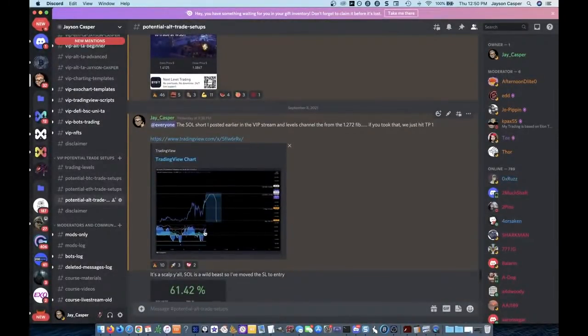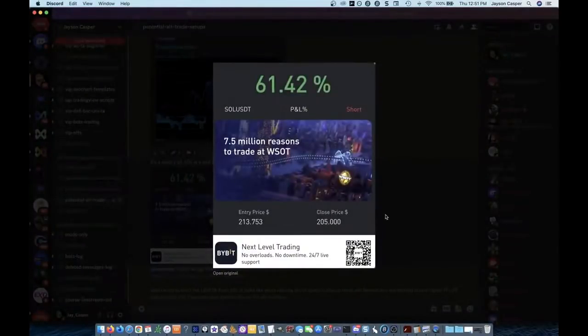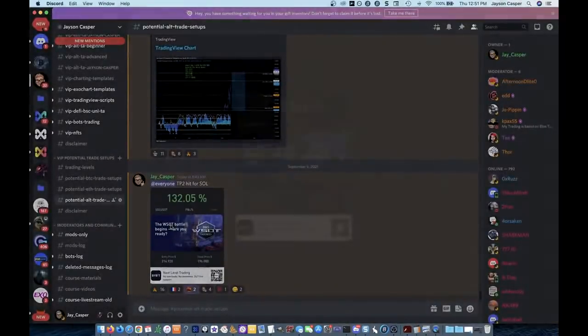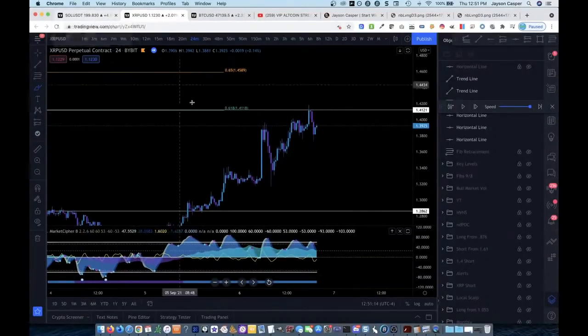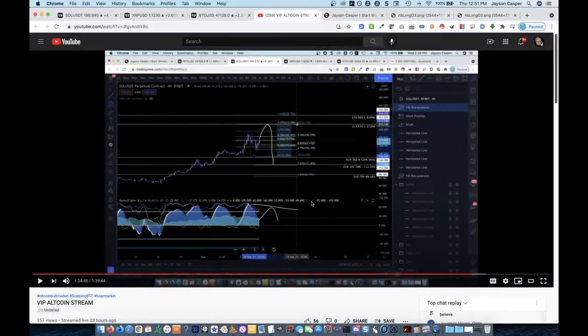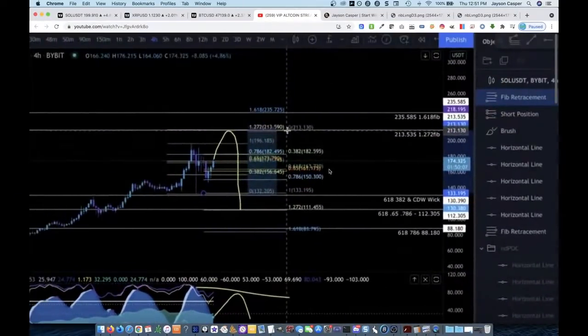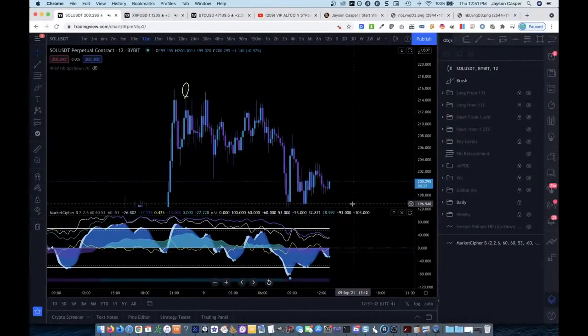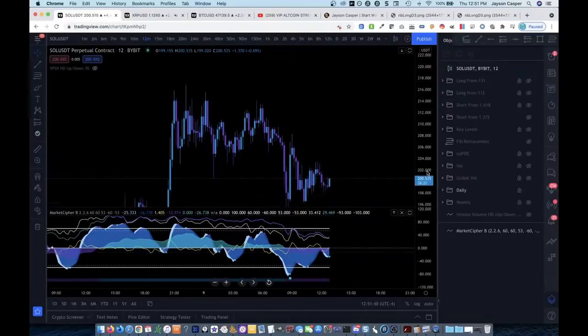The second trade I took was a Solana trade. This trade was a little bit different — I actually shorted it twice. I shorted it once from $213, which was a riskier entry. The safer entry was when I shorted it again from $214. For the Solana trade, I only had one area of confluence — we were coming up to a Fib extension level, a 1.272 Fib level. I'm going to focus on the second short because that was the more responsible trade to take.